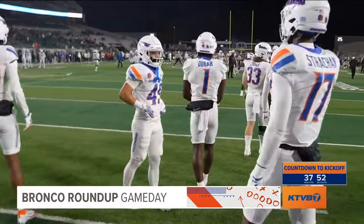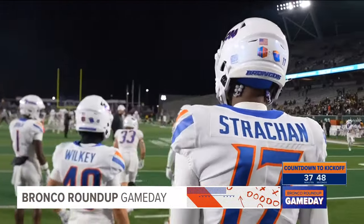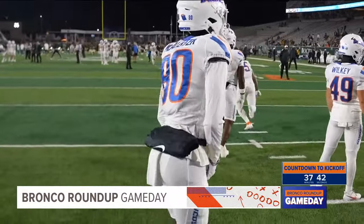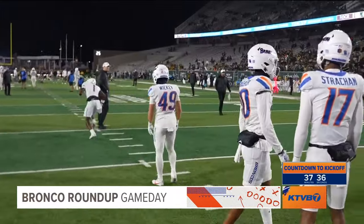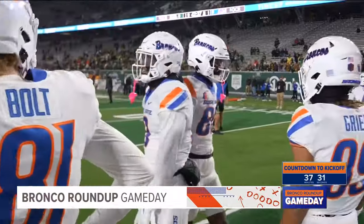Eric McAllister will be ready to go — he leads the Mountain West with 596 yards receiving this season. The Broncos are starting to dial things in on offense, up to 29.7 points per game. They haven't averaged 30 or more points over an entire season since 2020, Brian Harsin's final year at his alma mater.